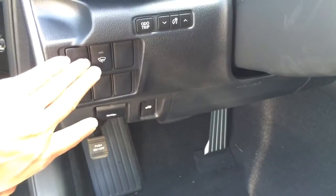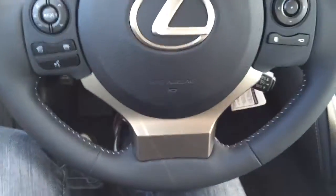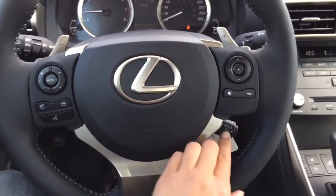Hood release, trunk release, windshield wiper de-icer, odometer trip. This is a tilt steering wheel — it's fully leather wrapped with paddle shifters. On the steering wheel, we have your audio controls, Bluetooth, and cruise control.